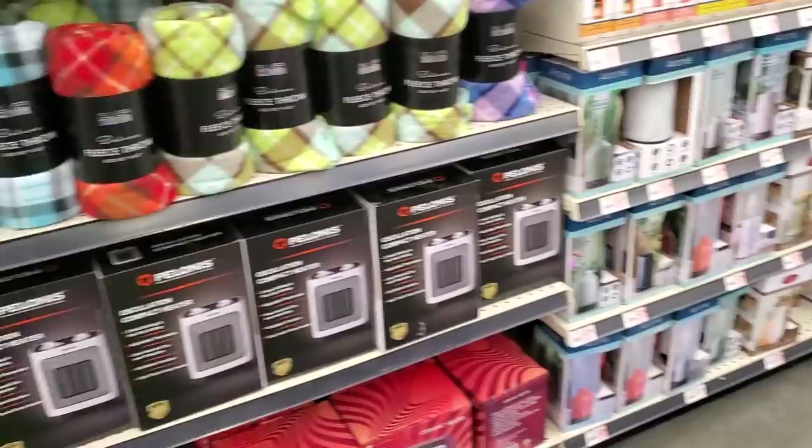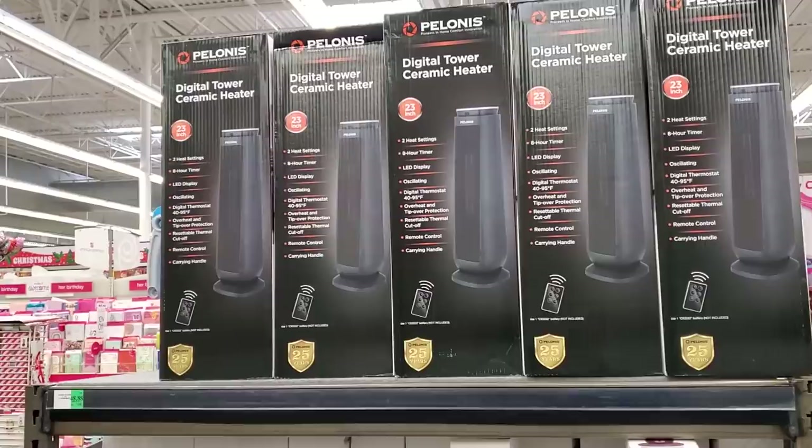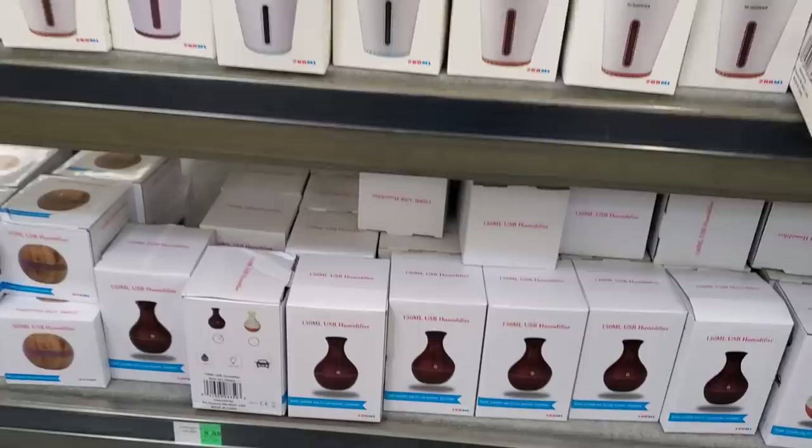This is $2.88 for the scalp avocado hair item. They have a little heater for $31.88 — wow, for that little one. That's kind of pricey. And this tall one is $50. If you're going to spend $50, I feel like you should hit up Sam's Club because they have a tall one for between $50 to $60. $11.88 USB humidifier.